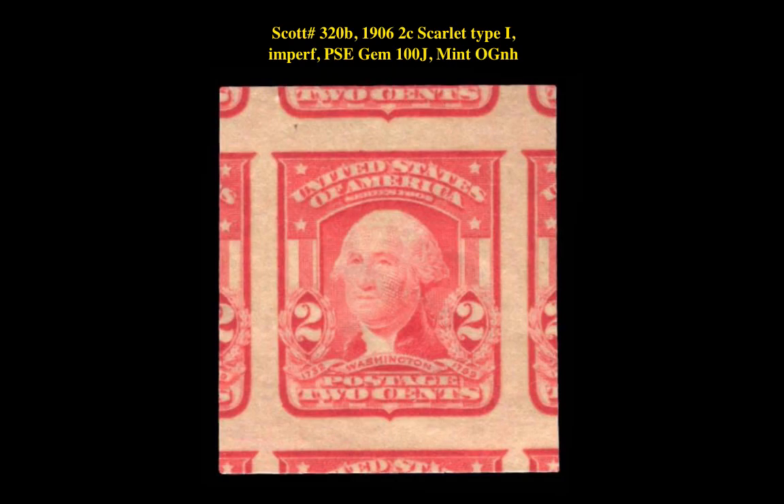Our fourth stamp is a Scott No. 320B, 1906, 2 Cent, Scarlet Type 1, Imperf, PSE Gem 100J, Mint Original Gum Never Hinged. This second bureau issue is currently listed at $750.